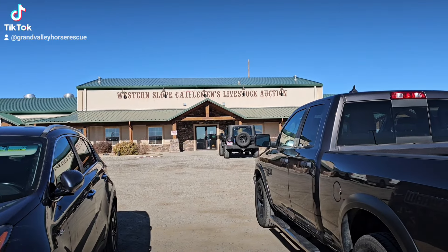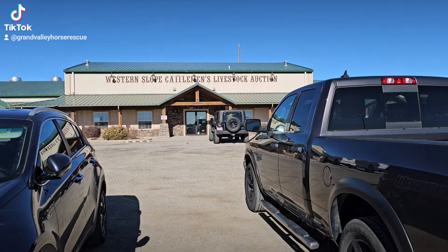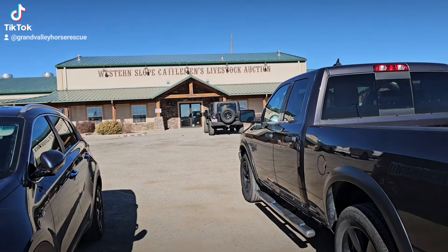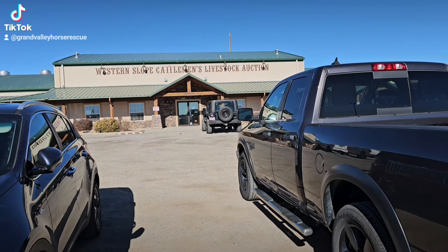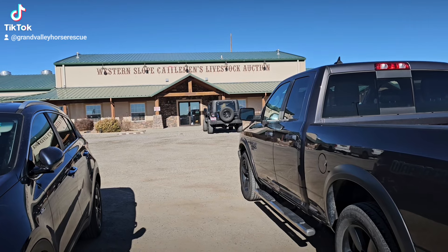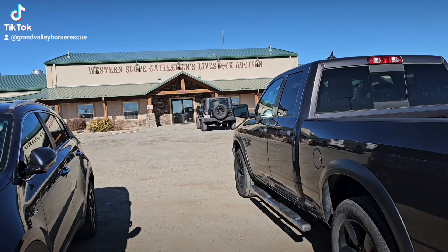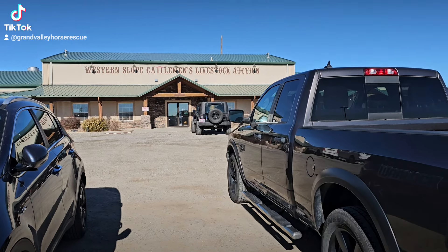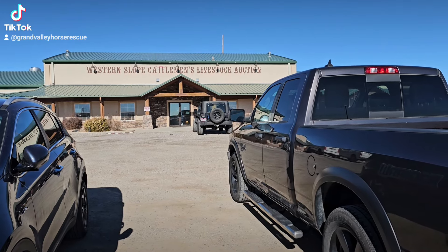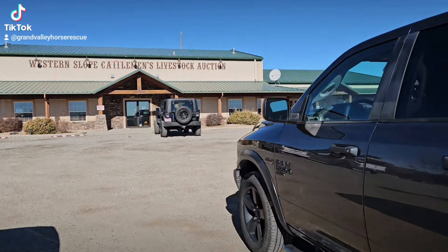Good morning, it's Meemaw and Parr and we are at the Western Slope Cattleman's Livestock Auction because today is definitely auction day here in Western Colorado. I'm going to give you guys a little peek of what we do step by step. This is a really hard day for us, so if I'm not as up and pleasant as normal, please understand.